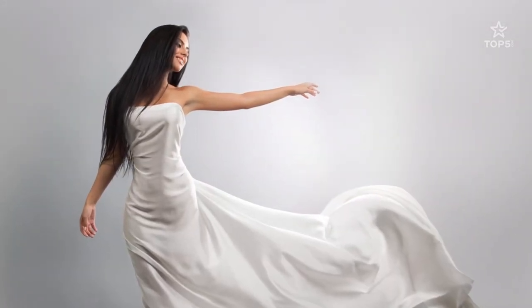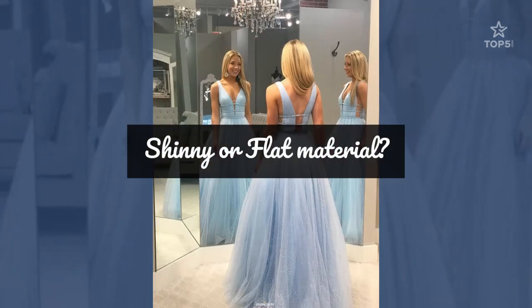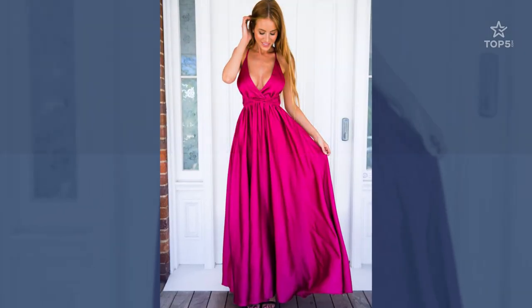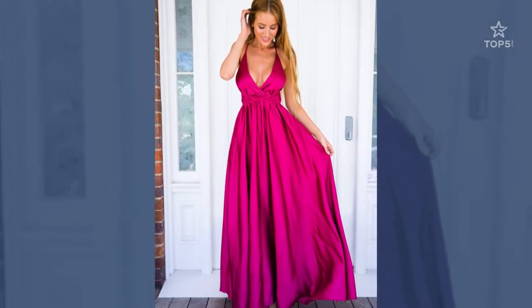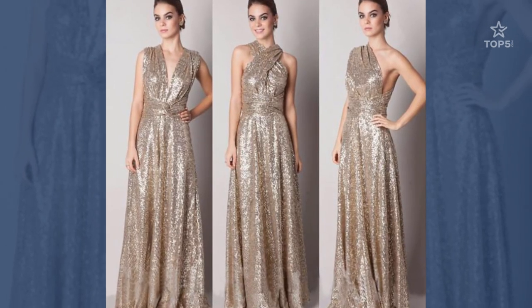Should the dress be a shiny or a flat, non-shiny material? Shining, shimmering prom dresses have always been popular. In our opinion, prom is a time to stand out, so wear those dresses made with fabrics that offer a sheen, or dresses that feature a lot of embellishments.